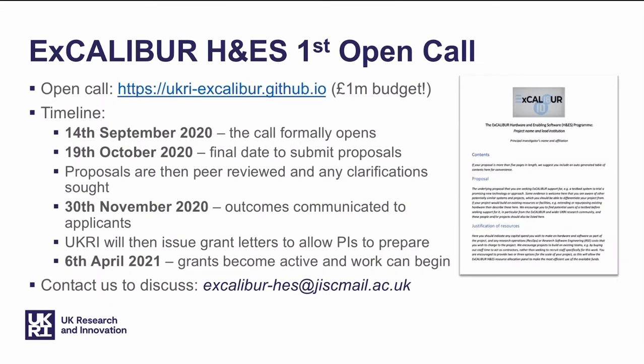So how do you get involved? Well, if you think that you might like to run one of these testbeds, if you have an idea for a novel combination of hardware and software and some people to support it, we've got an open call right now which closes on the 19th October 2020. You can find out more at the Excalibur hardware and enabling software website, ukri-excalibur.github.io. We have a million pound budget, which we think will probably be split between around four or five projects.